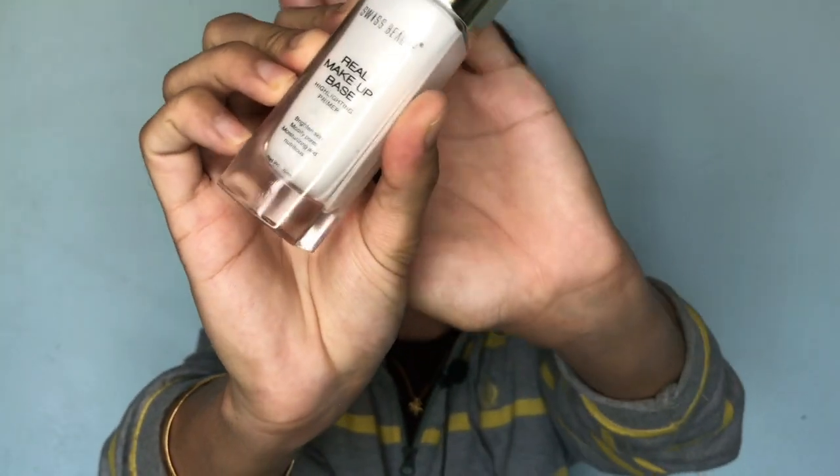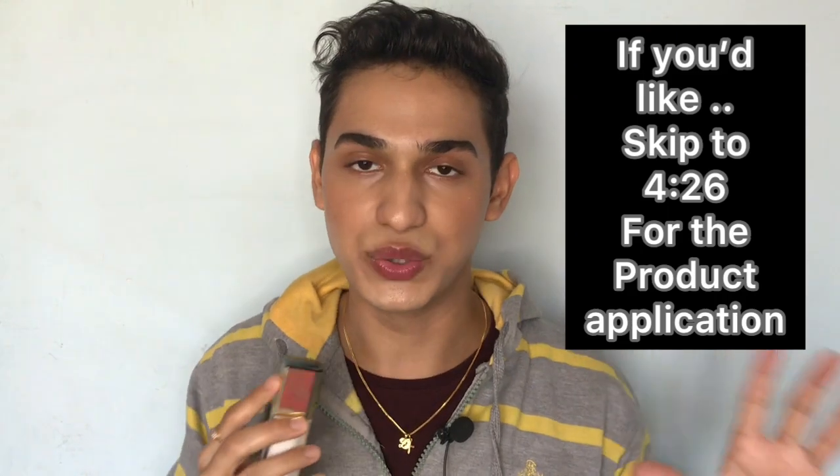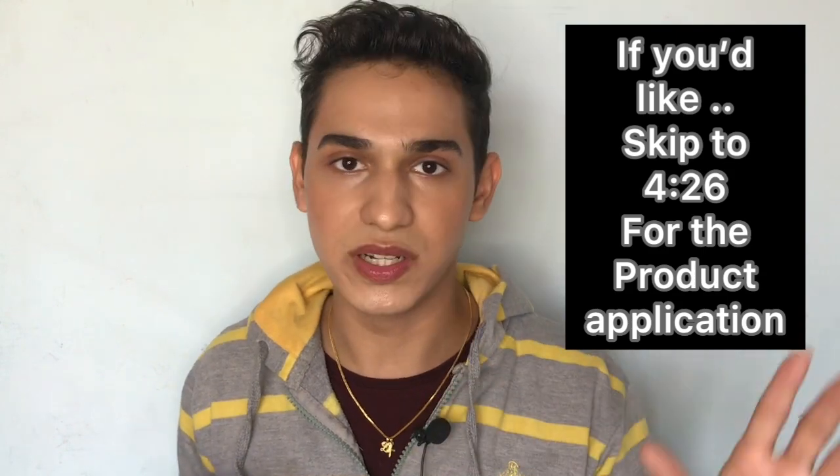This video is dedicated to a product that I have been in love with for a while now — none other than the Swiss Beauty Real Makeup Illuminating Base. You guys, I absolutely love it. I do not know what they've done to this product but whatever it's doing, it's amazing. Right now I'm not wearing any highlighter, no crazy moisturizer — this is all the primer, literally just the primer.